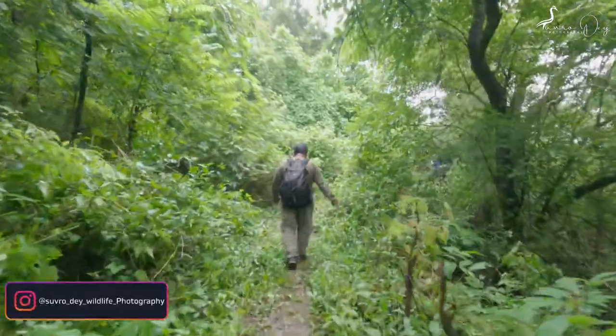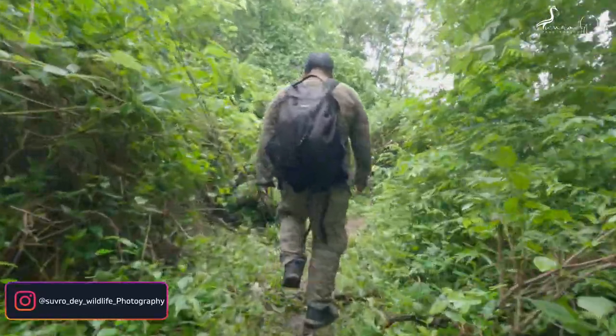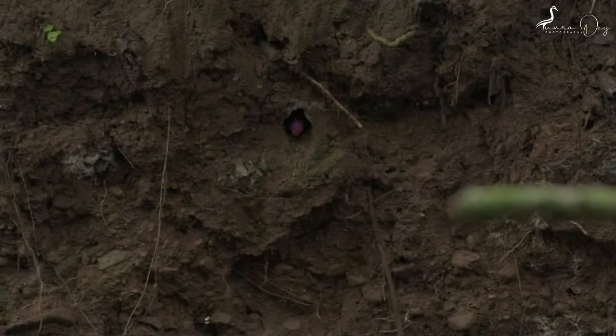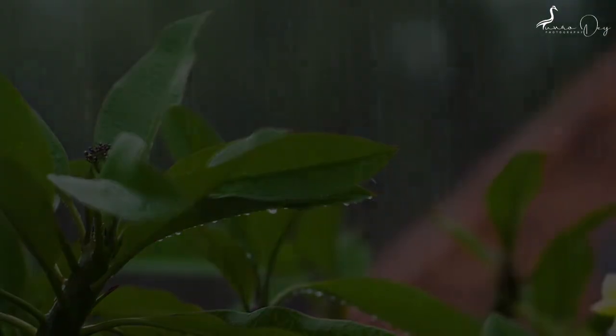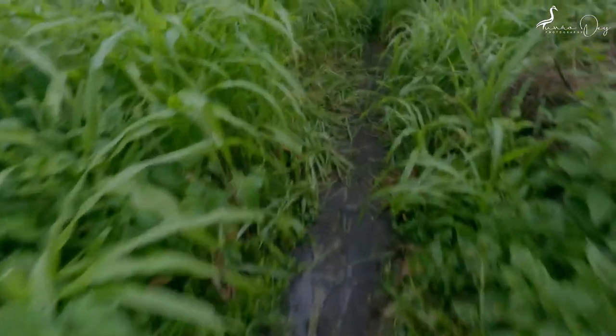Friends, I have reached the spot and now I will walk down about 1 to 1.5 km inside the forest. As a result of the rain throughout the night, the roads are full of mud. It is monsoon time, so snakes, leeches and other insects need to be watched out for.